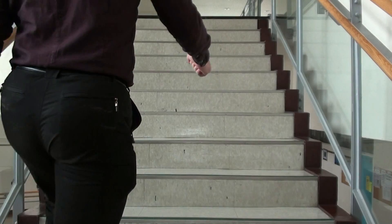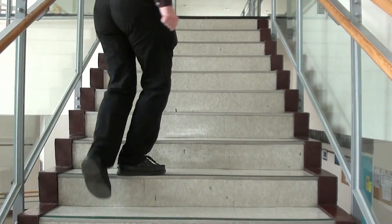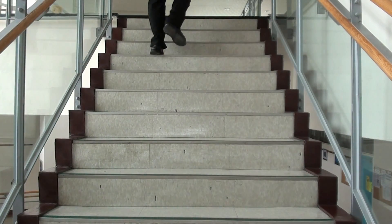If you're tall enough — but we're not going to consider this case here — you can even go three steps at a time, but let's forget it. So: one step at a time or two steps at a time.